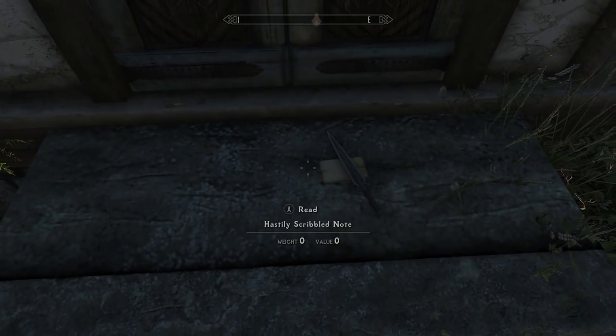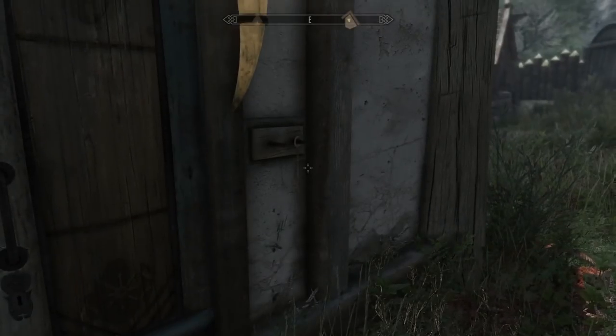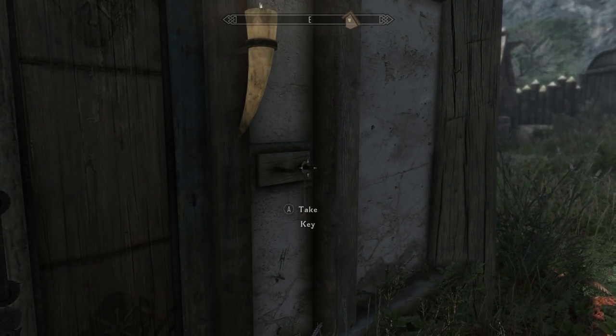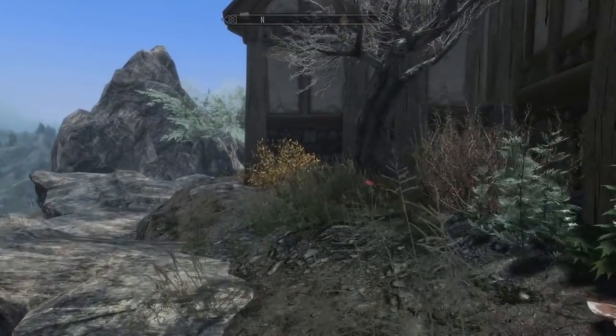Up here at the front door there's a hastily scribbled note you can read for a bit of lore, and it comes with a steel dagger. The key is right there — make sure you're looking directly at it. It can glitch into the wall behind it, which happened to me when I was trying to get it. Once you collect it, that's the Eagle View house key and that's all you need to get inside.